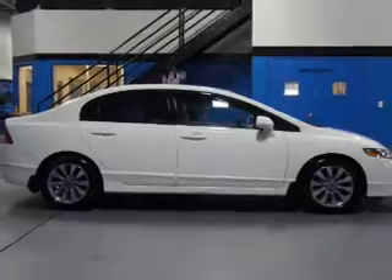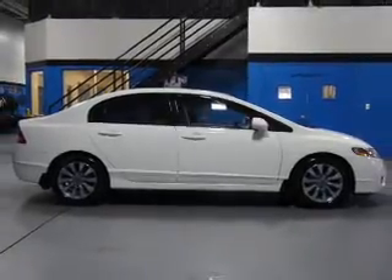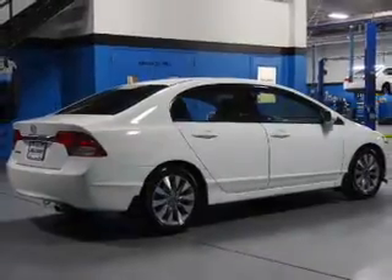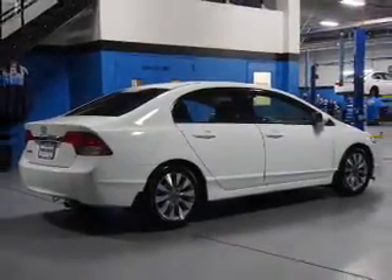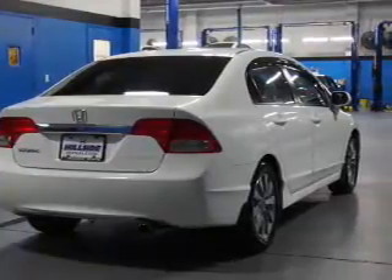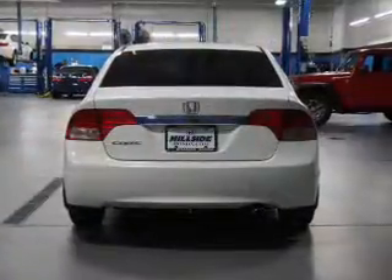Anti-lock brakes. Inside you'll find Bluetooth connectivity, steering wheel controls, curtain head airbags, front airbags, side airbags, side impact door beams, child safety locks, cruise control, a trip computer, and child restraint seats.